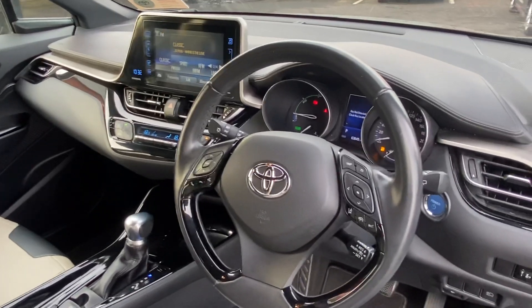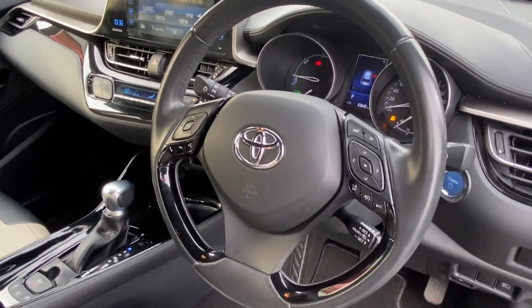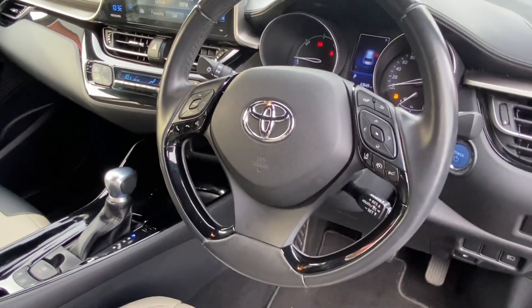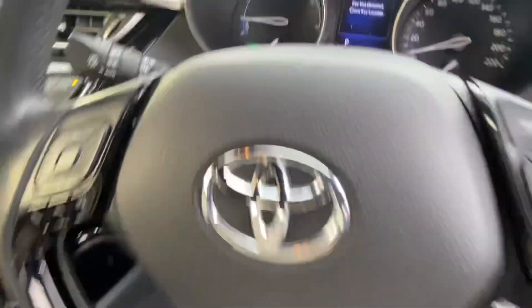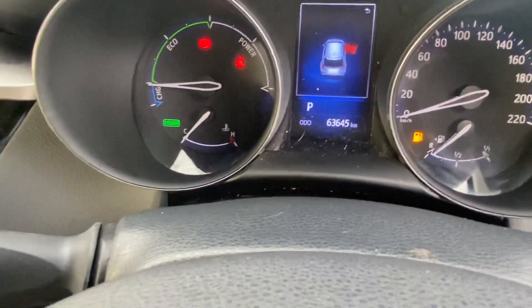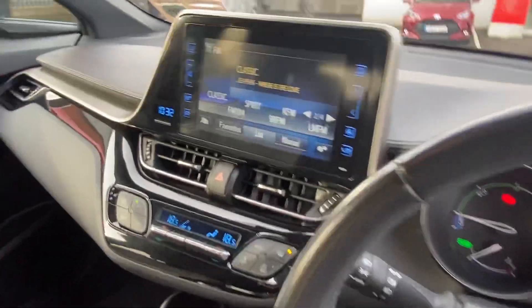The car has a fully multi-functional steering wheel with cruise control and full Bluetooth. It has your lane assist and sensors as well. The car is just over 63 and a half thousand kilometers on the clock. You also have your touchscreen radio.